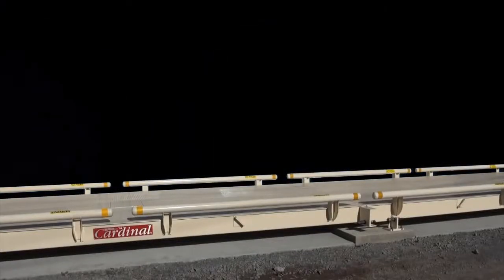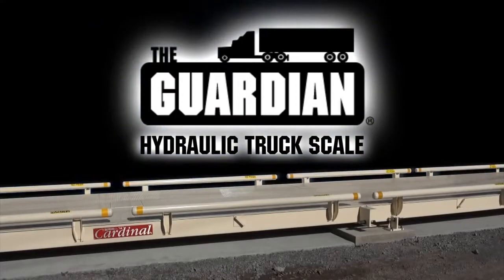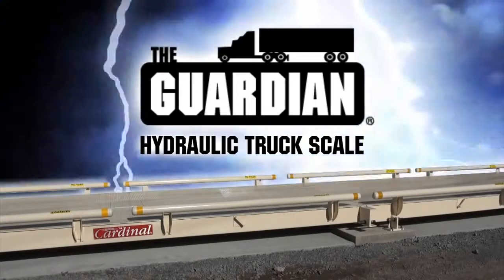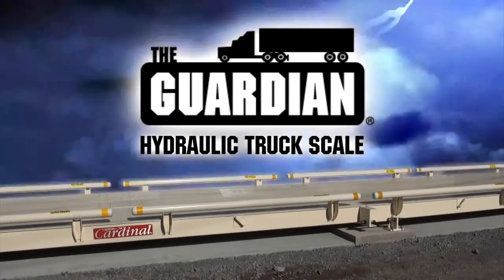Cardinal Scale Manufacturing's Guardian Hydraulic Truck Scale has revolutionized the weighing industry. Since its inception in 2006, the Guardian has introduced a new standard of vehicle weighing excellence.